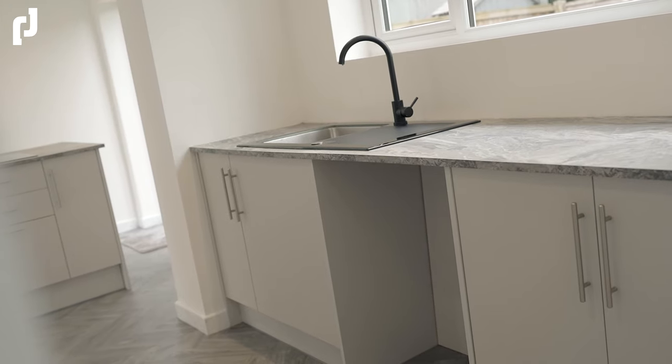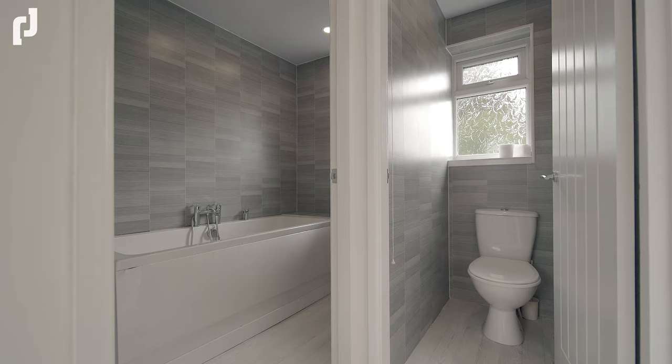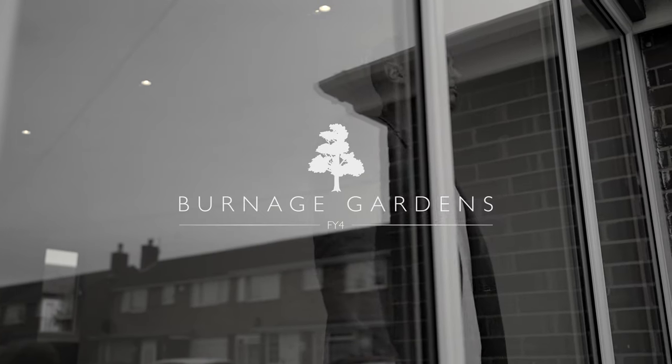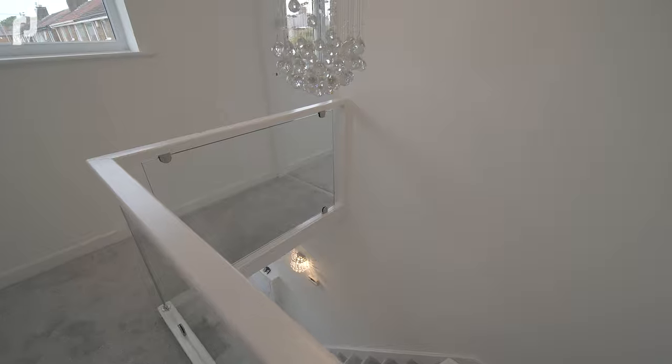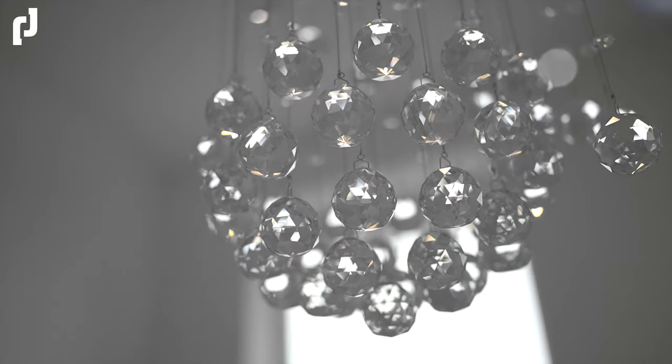James from Roman James Estates, and today brings us to a property that's been renovated to a truly exceptional standard, off Peders Lane on Burnage Gardens in South Shore. The vendors have gone out of their way to create something truly exceptional.